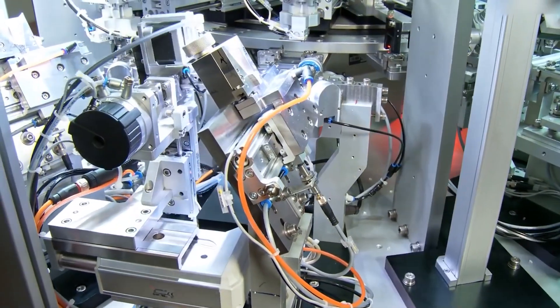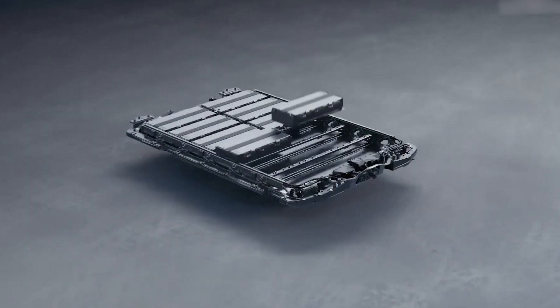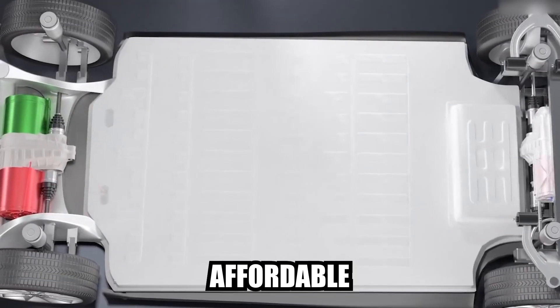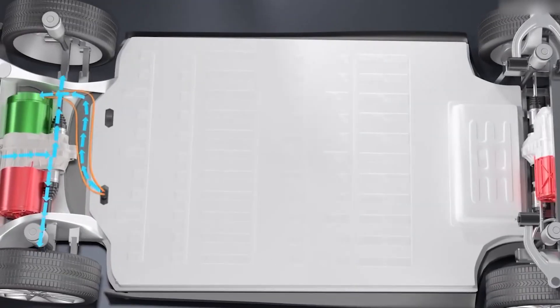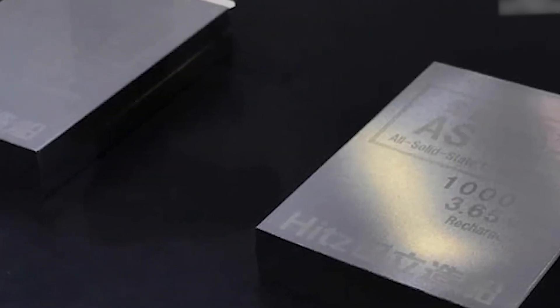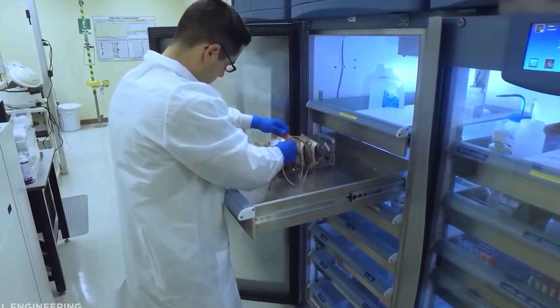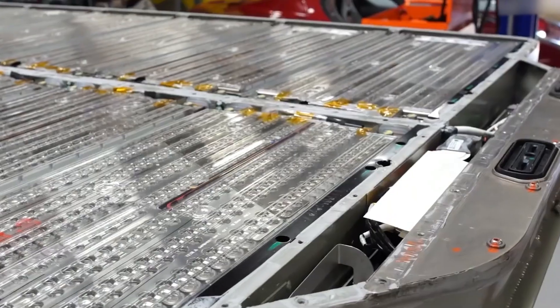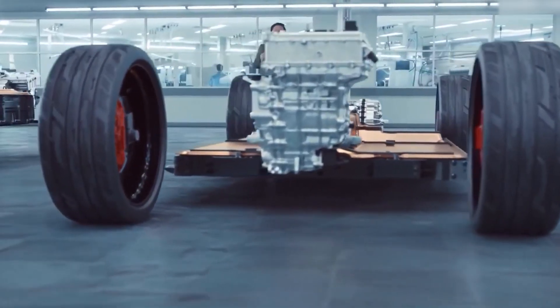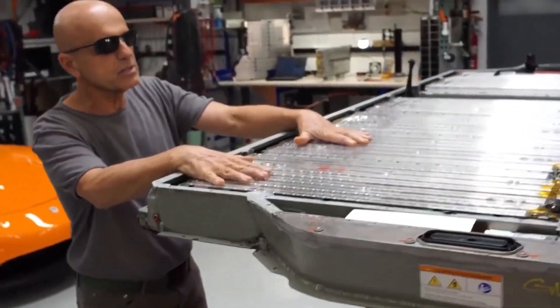Another advantage is that lithium-ion batteries are not only becoming more efficient, but also more affordable. Manufacturing costs have been steadily decreasing over the past decade, making EVs a more accessible option for consumers. Additionally, the lower energy losses associated with lithium-ion batteries translate to lower operating costs for EV owners. They simply need to charge their vehicle instead of refuel, potentially leading to significant savings over time.